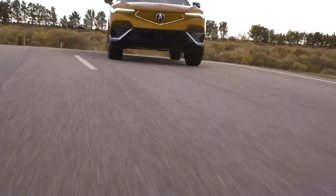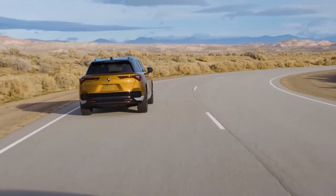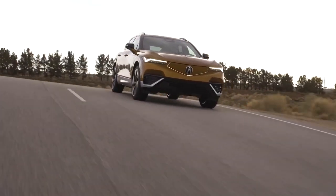The base model A-Spec single motor with rear-wheel drive produces 342 horsepower. A second motor is optional on that model, increasing horsepower to 490 and adding all-wheel drive.